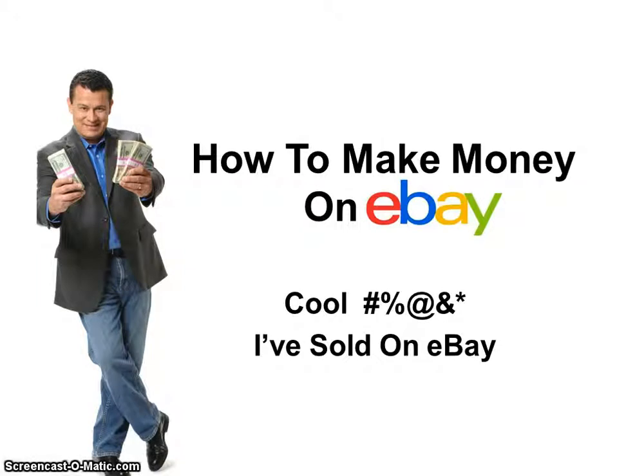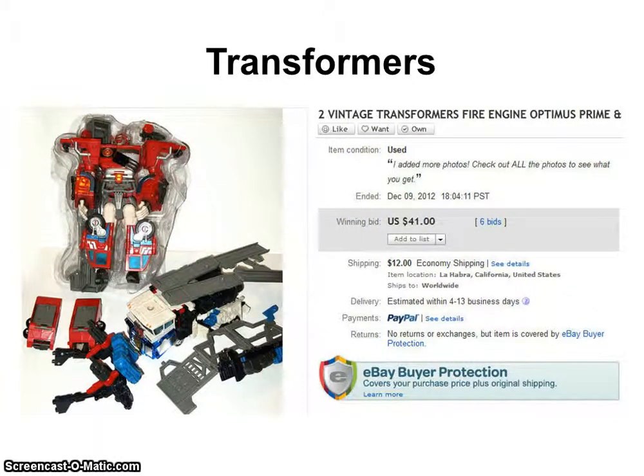Welcome to Cool Crap I've Sold on eBay. This is Dave Espino with More Money News. Today we want to talk about collectibles — specifically, transformers.